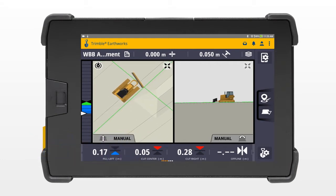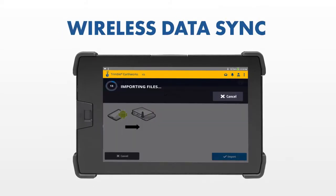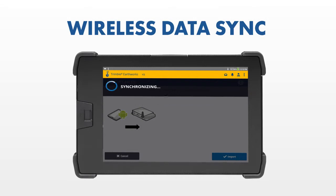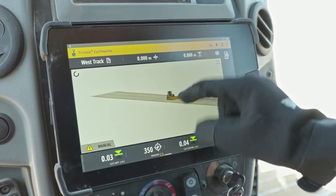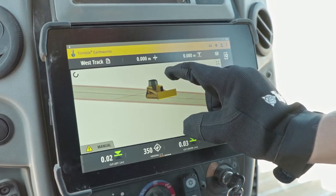Transfer data files to or from the office wirelessly and automatically, so that the operator is always using the latest design. The intuitive and easy to learn Trimble Earthworks grade control application helps your crew be more efficient and productive.